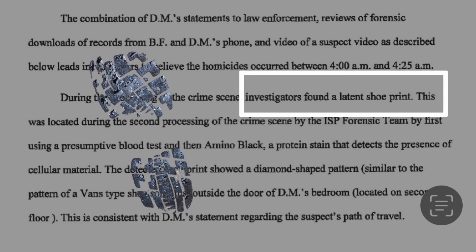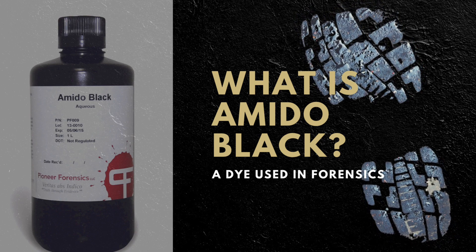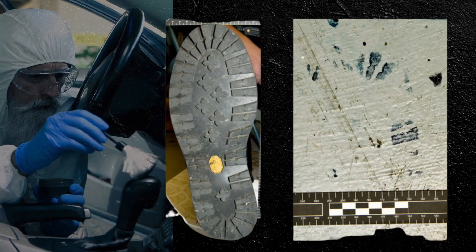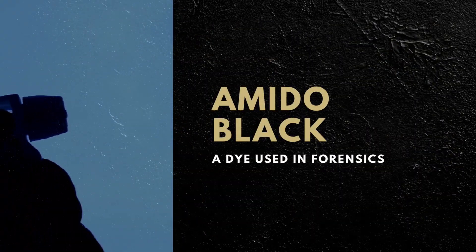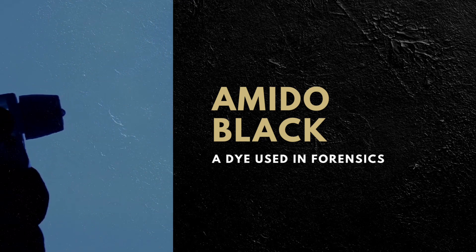The forensics team first used a presumptive blood test and then used a dye called Amido Black. Amido Black was first discovered in 1891 and is a dye that stains a protein component of blood bluish-black. The dye reacts with proteins found in blood, but is not blood-specific. It makes the shoe print that's not visible, visible. It's applied by either using a spray bottle or by dipping the evidence, and it will develop in three to five minutes.